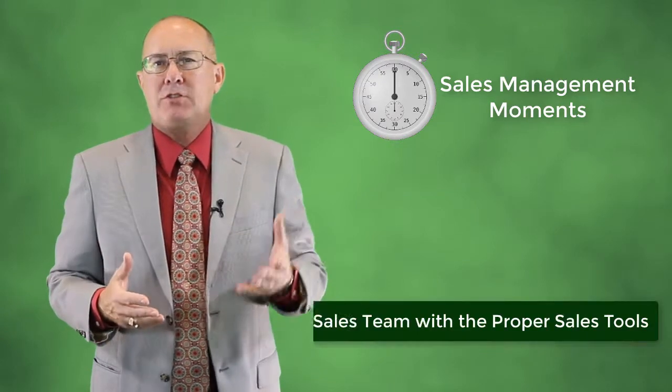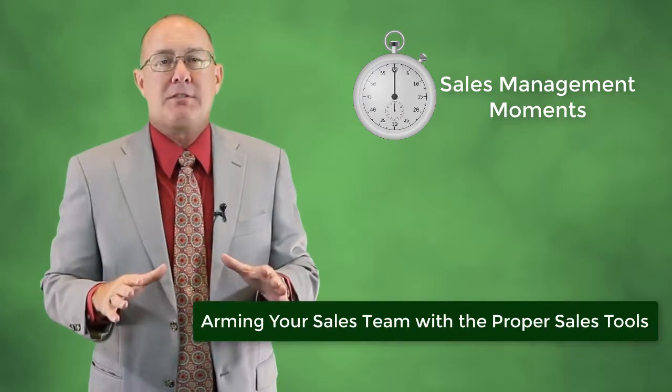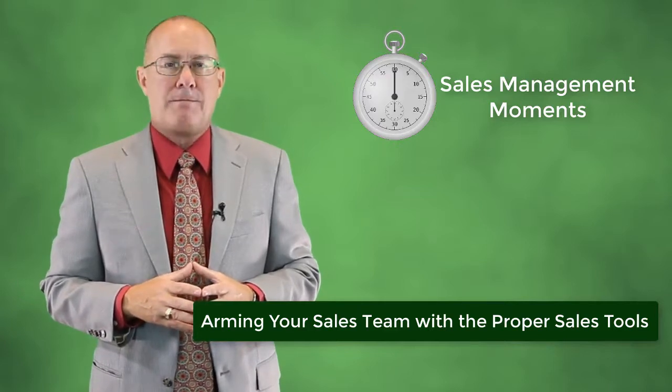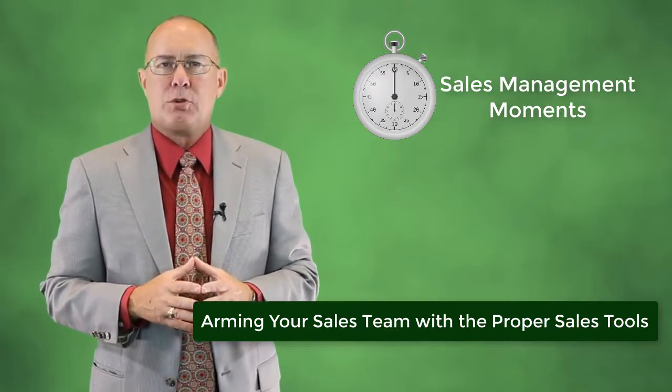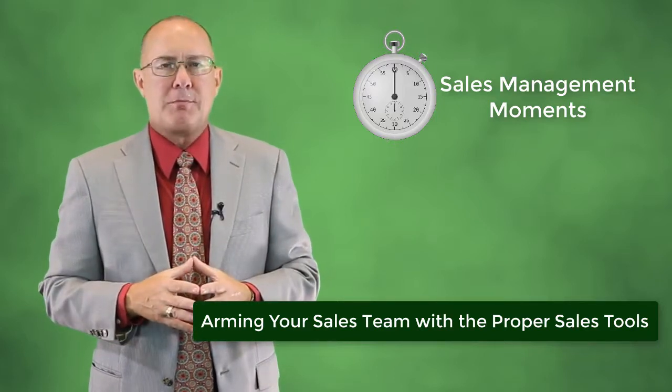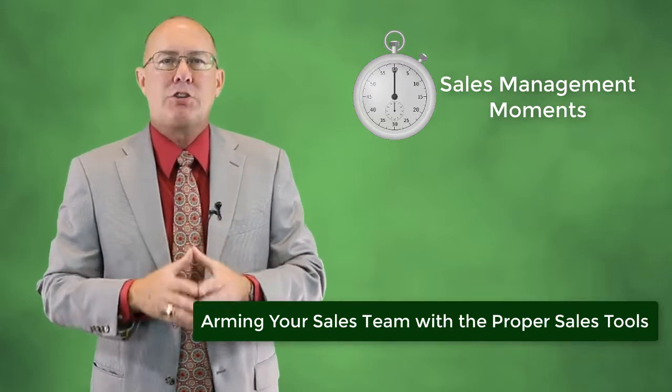Does your sales team have the right sales tools they need to help attract and close deals? I'm not just talking about a brochure and a business card. In today's competitive world, they need a whole lot more than that. In this video, I'll define some of those sales tools that every sales rep should have and talk about the responsibility of leadership in making sure they have them.